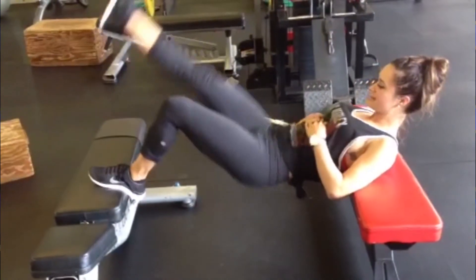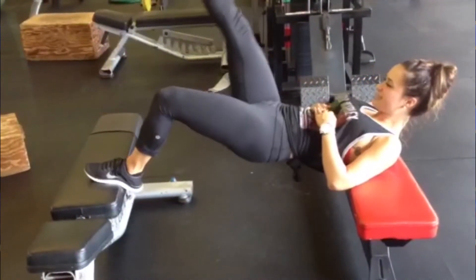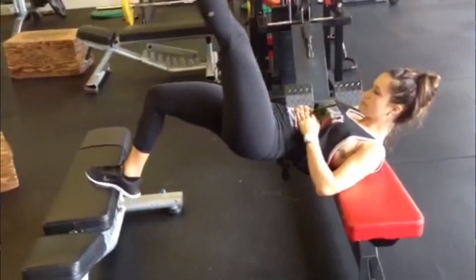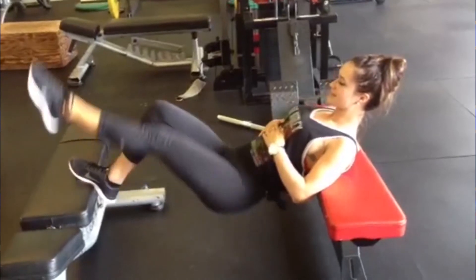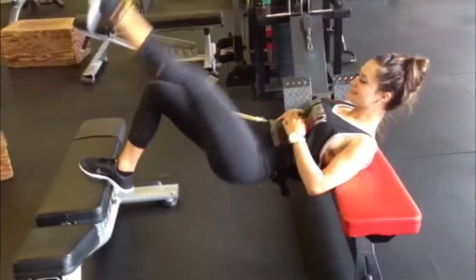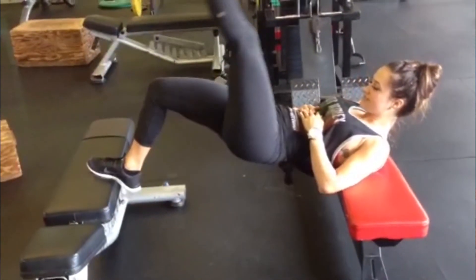Women and men can look good in clothes, but when you put a bathing suit on, you want it to look good then too. You don't want any dimples or anything showing. A lot of people fail to isolate the correct muscles, and their thighs end up growing instead, which is very unfortunate.